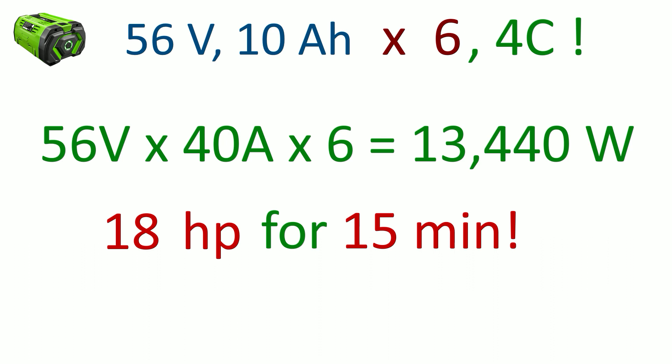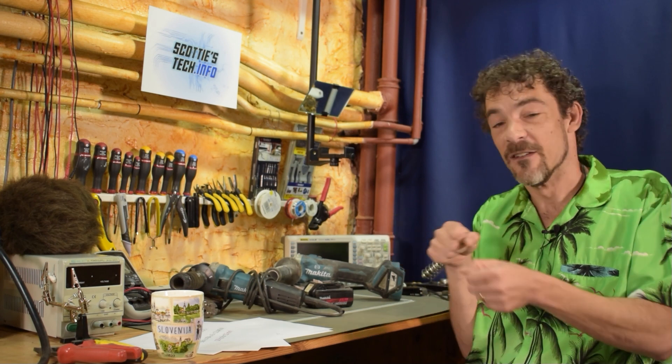Why is this important? Going back to our riding mower example: instead of 1C batteries, let's say we have 4C batteries. 56 volts times 40 amps times 6 batteries equals 13,440 watts. Divide 13.44 kilowatts by 746 watts per horsepower and you get 18 horsepower — but only for 15 minutes. Now we understand why the tool cuts very well for a short time, then slows down, or why your riding mower cuts great until the battery gets low.